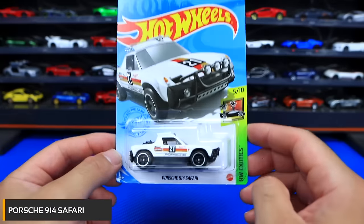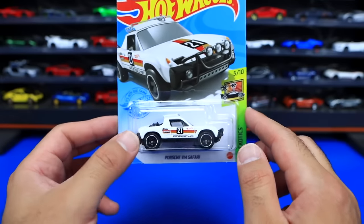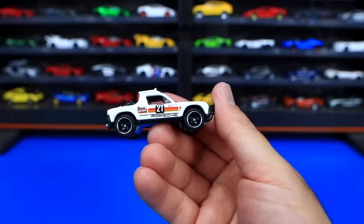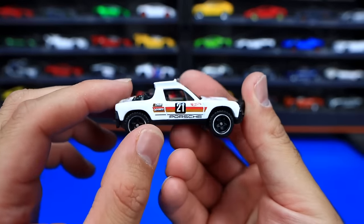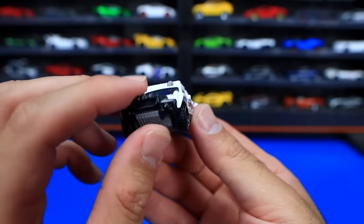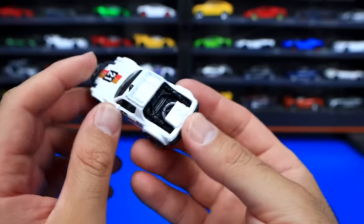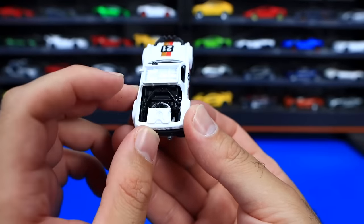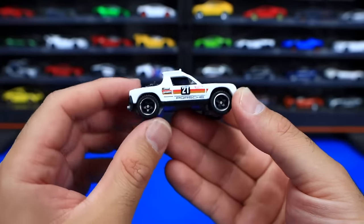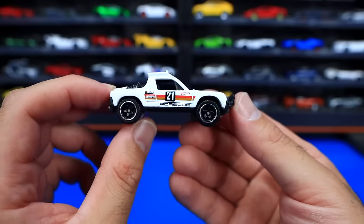Porsche 914 Safari from HW Exotics — brand new color variation in white. I believe we saw this one in yellow as the first release. Blacked out wheels with chrome lip. It says '21' with the Porsche logo on the side. We've got a nice push bar on the front end — it's made for off road, so when it bounces it can go over stuff. Nice wheel-tire combination spare on there, roll bar, and a roof rack style thing to hold an extra gas tank or supplies for its rally. I really like this car — definitely a cool, interesting Porsche addition to the Hot Wheels lineup.